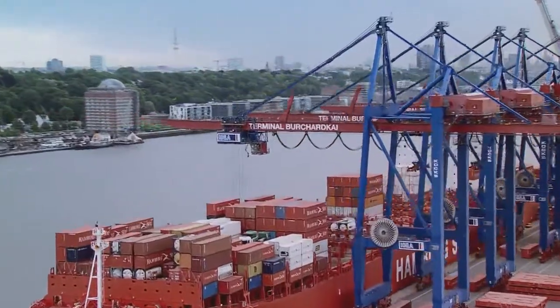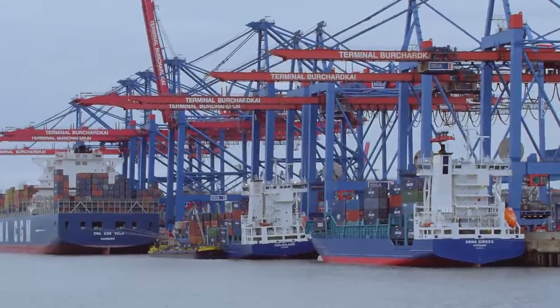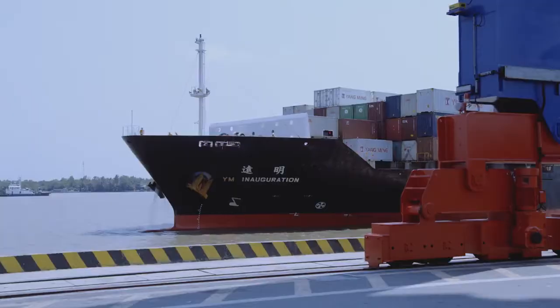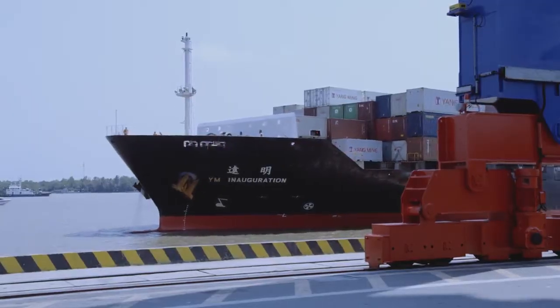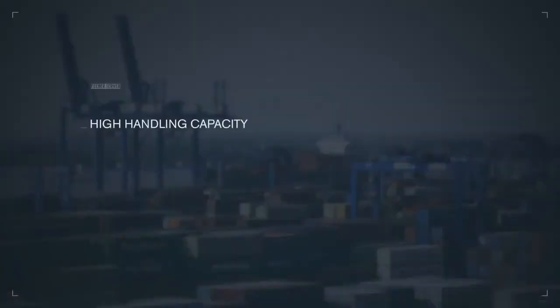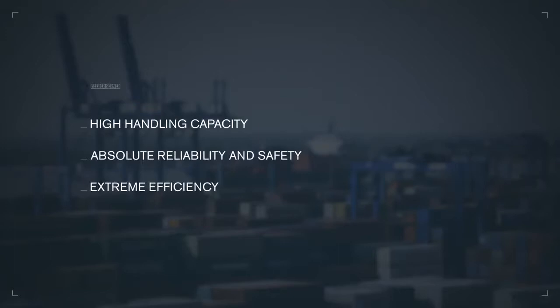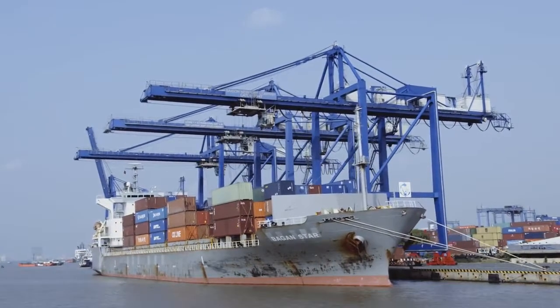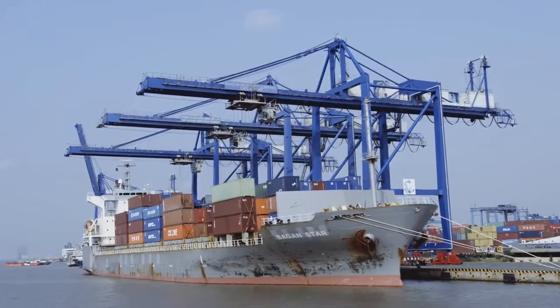Cranes installed in large terminals are vastly oversized for smaller feeder vessels. This requires a crane system that is perfectly suited to container handling and that meets specific requirements: high handling capacity, absolute reliability and safety, and extreme efficiency. The Cox Feeder Server meets these requirements and constitutes the ideal crane system for feeder traffic.